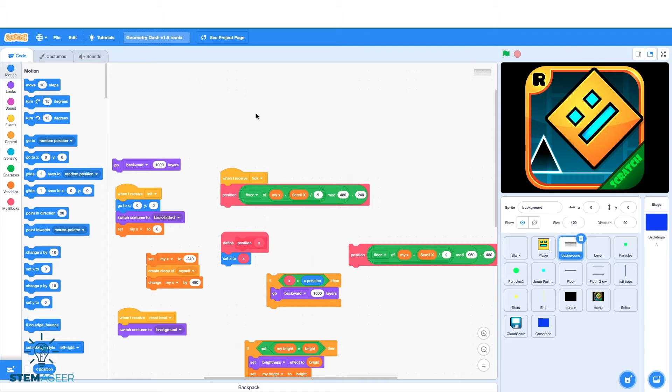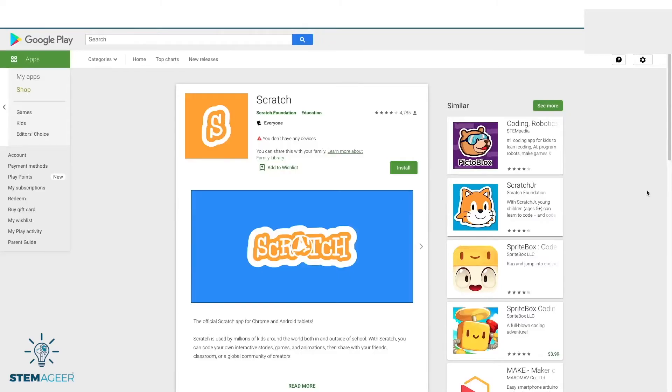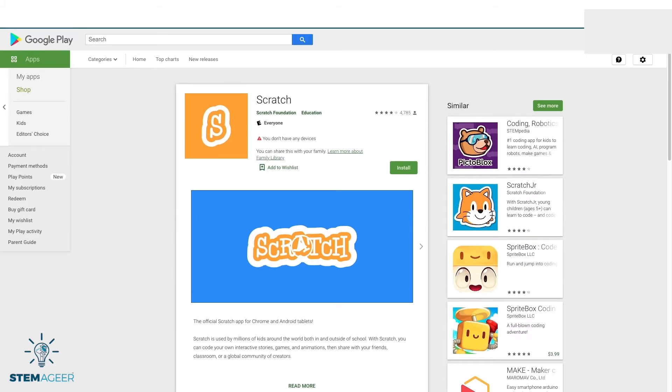Scratch is geared for kids and teens from 8 to 16, but anyone can sign up. Scratch is available through the web and as an Android app. Note that if you use the Android app, Scratch will look slightly different than what I showed you in the website version.